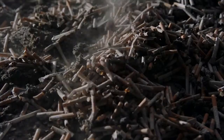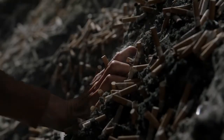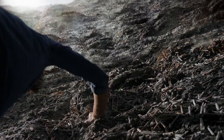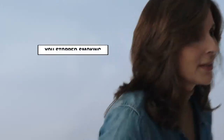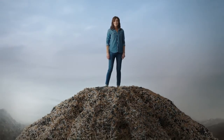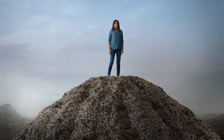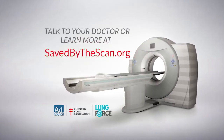Eva Marie smoked 12,000 packs of cigarettes over 15 years. She quit. And now there's a new lung cancer screening that could save her life. You stopped smoking. Now start screening. No matter how much you smoked, early detection could save you. Talk to your doctor or learn more at savedbythescan.org.